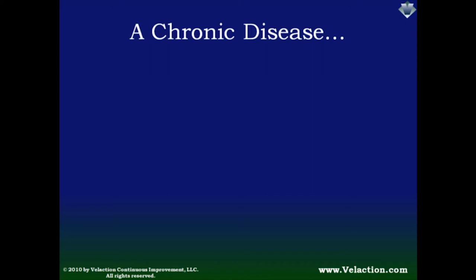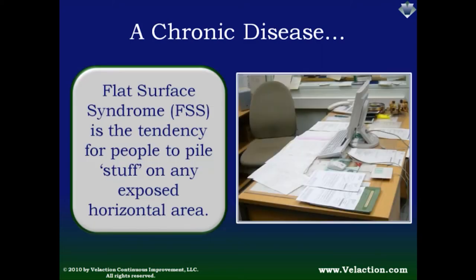The battle against dirt and clutter faces a formidable foe: a disease that afflicts many people — flat surface syndrome. It creates an urge to lay random stuff on any flat surface. Open space simply attracts piles and piles of clutter. People can keep an area clear for only so long, but when the first item gets placed on a pristine surface, others seem to magically and instantly appear. Once the clutter barrier is broken, the resistance to keep from filling the space vanishes.